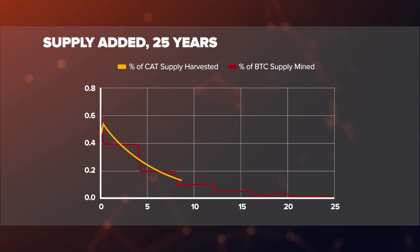This chart shows the percentage of maximum supply that's mined each quarter for Bitcoin compared to Catapult. Bitcoin has big drops where rewards are cut in half, and Catapult has a gradual change, but they add up to be equal.